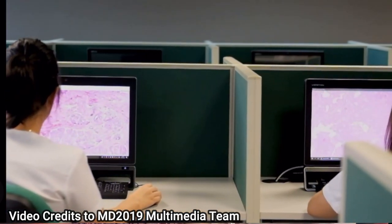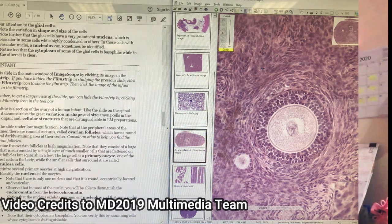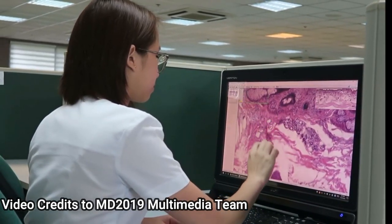Histology and pathology laboratories are done in the Health Informatics Laboratory. You would have high-quality slides on your computer screen and a laboratory manual to follow. Each session also has a separate discussion part before individual students view their slides.